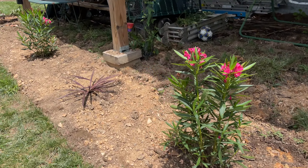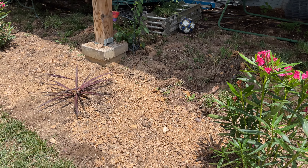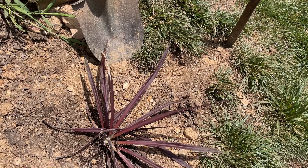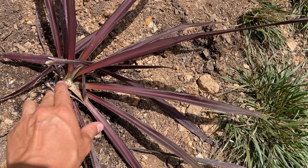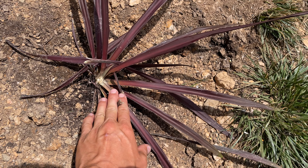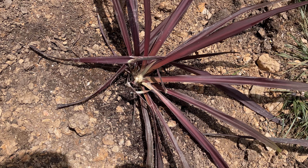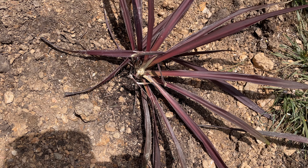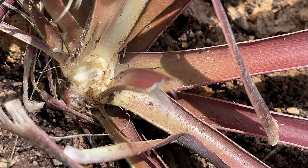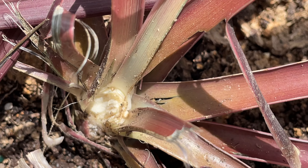I've got my oleanders and I've got some red cordylines, which are hardy to here, but I have a major issue. As you can see, something has ravaged both of these cordylines. I don't know if they will recover — I sure hope they do. Could someone let me know if they think they'll come back or not from something like that?